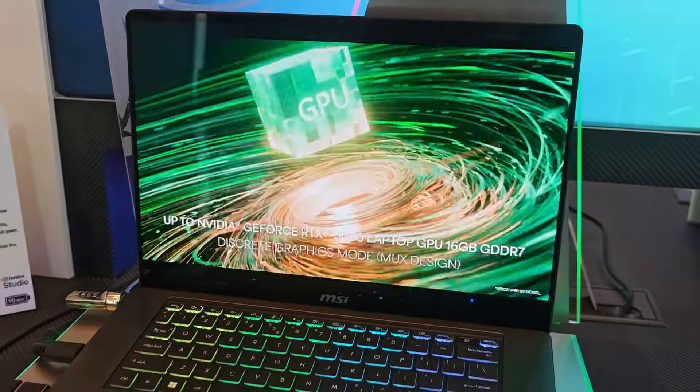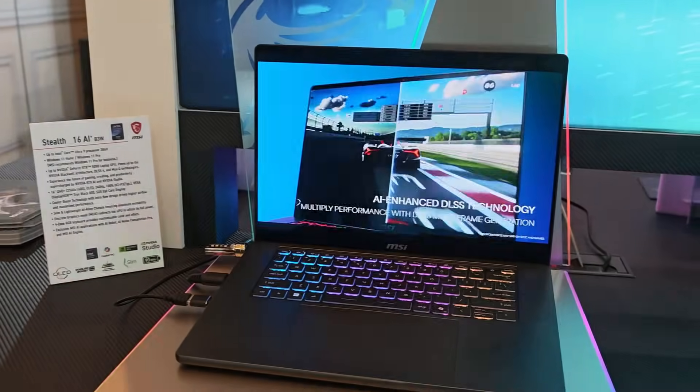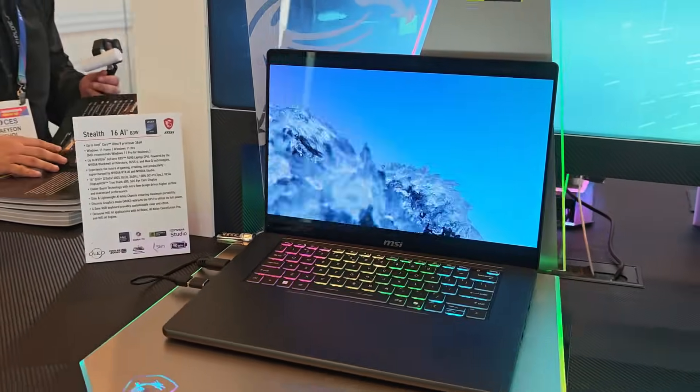Why do I say revamped? They understood that while it's okay to have a lot of choices for consumers, too many options can become confusing. So what MSI has done at the core is just clean up its entire lineup to make things very clear — essentially one lineup that caters to one very specific segment.